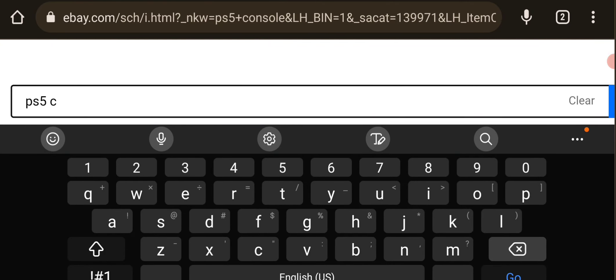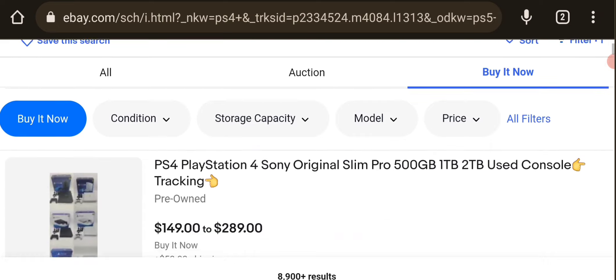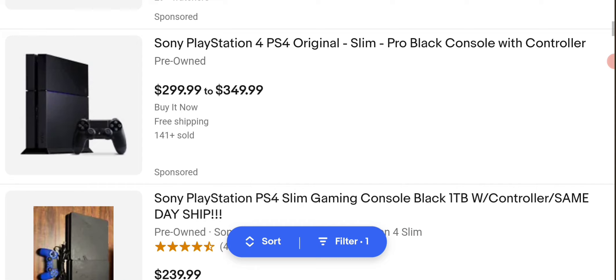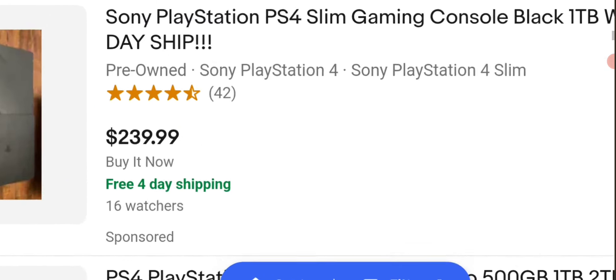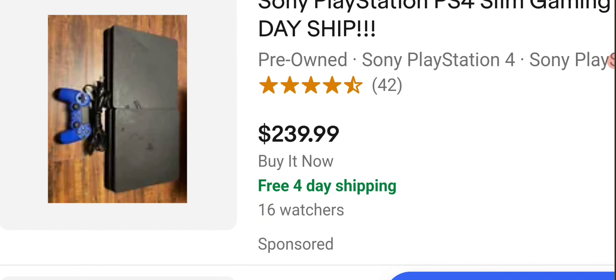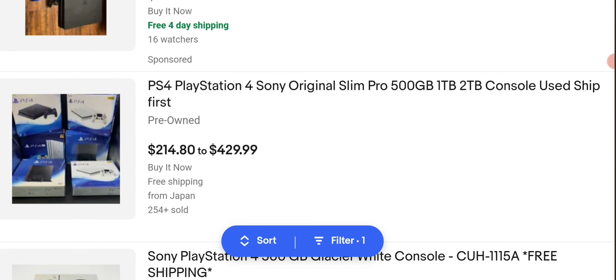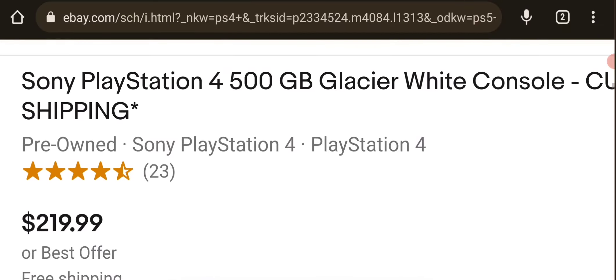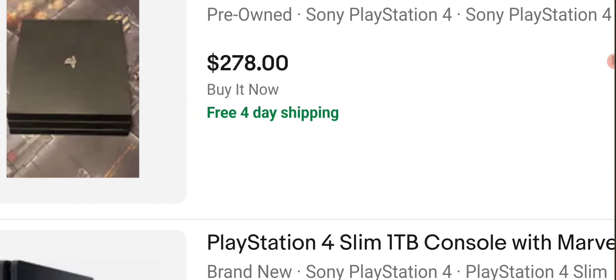But let's just see how much a PS4 is going for. PlayStation 4. This one is free shipping — free full-day shipping. PlayStation 4 Slim. This is for a white console, $219.99, 500 gigabytes. A PS4 Pro, $278.